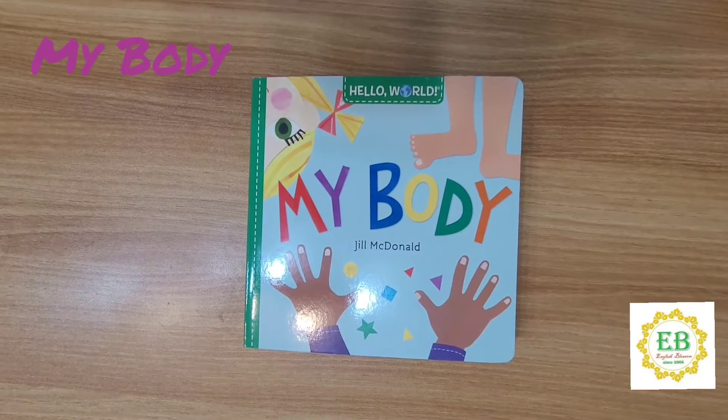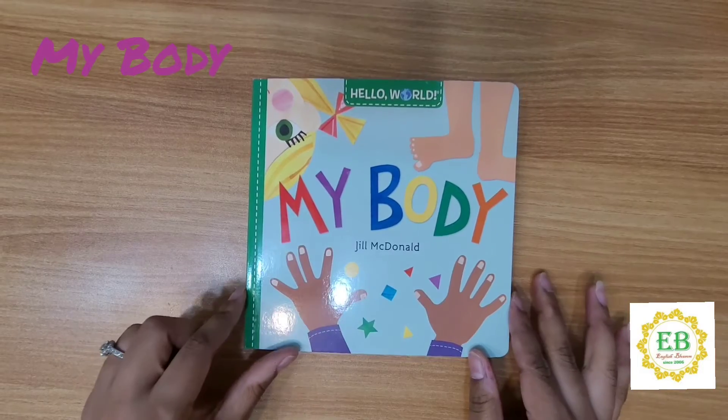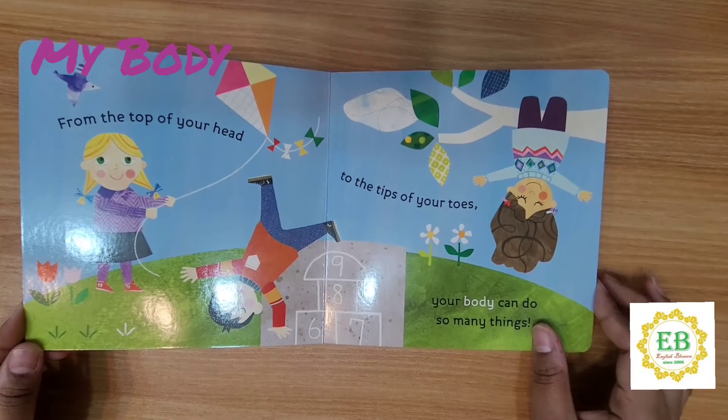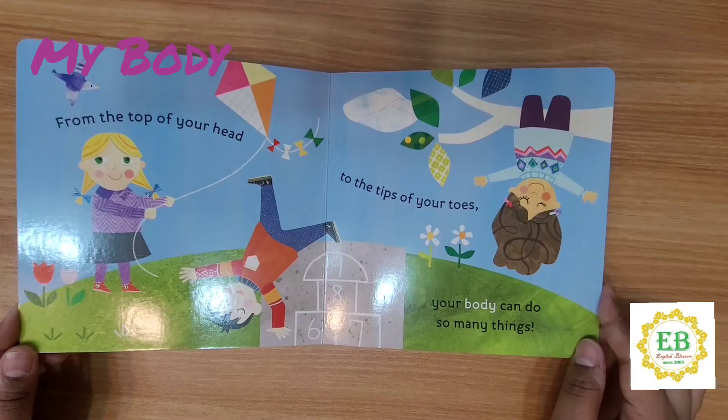Hello everyone. Today I'm going to read you My Body by Jill McDonald. Let's see what the story is about. From the top of your head to the tips of your toes, your body can do so many things.